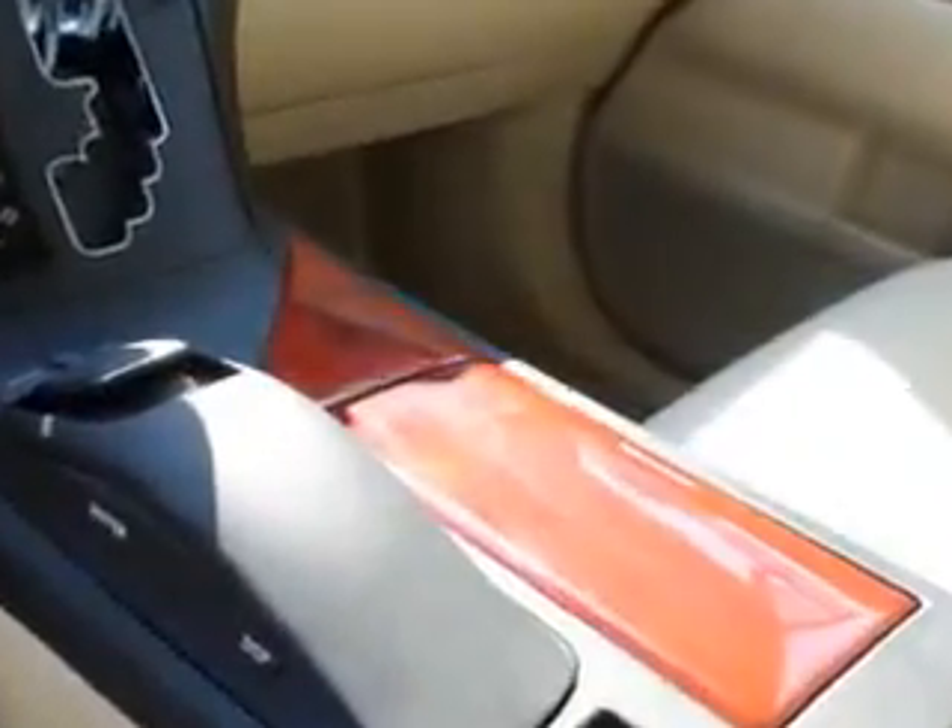Features include push-button start keyless ignition, Homelink universal garage door opener, auto-dimming inside rear-view mirror, power tilt and telescopic steering wheel, anti-theft alarm system with engine immobilizer, and much more. Enjoy the drive and have peace of mind in this 2011 Lexus RX 350.